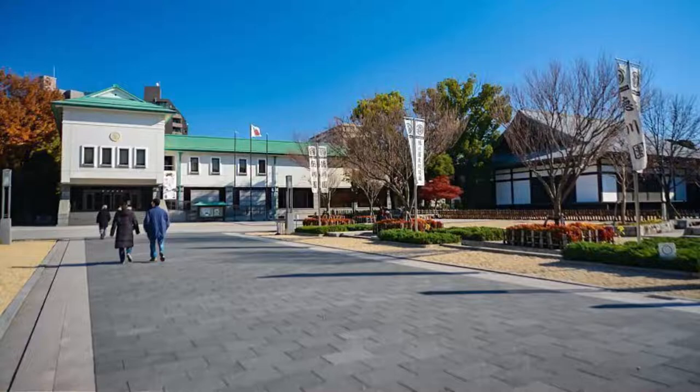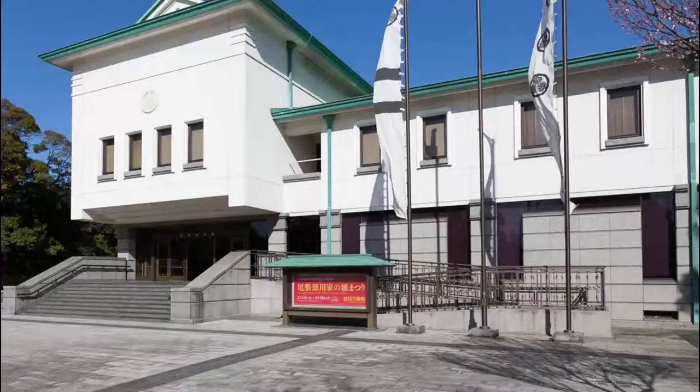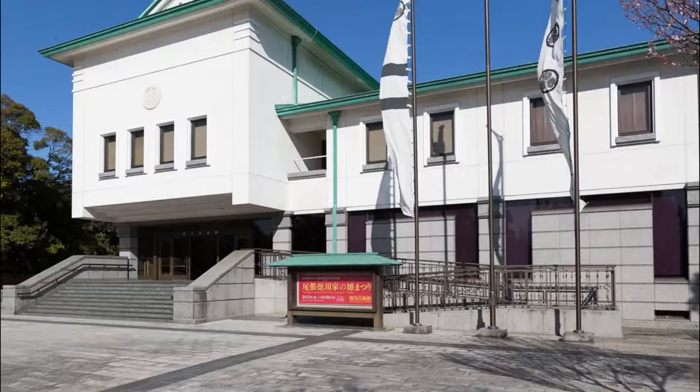Number six: Tokugawa Art Museum. If you are an art lover, then make sure to visit the Tokugawa Art Museum, which will tell you all you need to know about the history and culture of Japanese art. There are some 10,000 items on display here, and you can check out galleries dedicated to the artwork of the Shogun family.